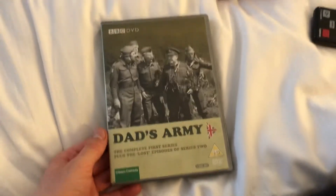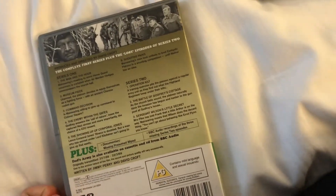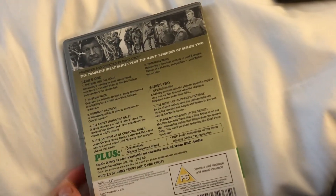Next one up is Dad's Army: The Complete First Series. Front, the spine, and the back. This is a BBC release from town 4.